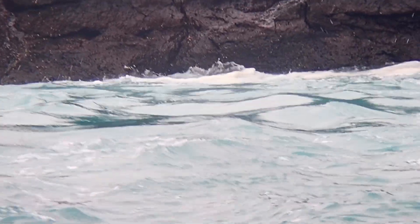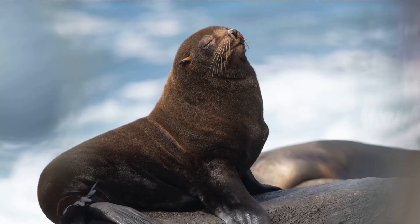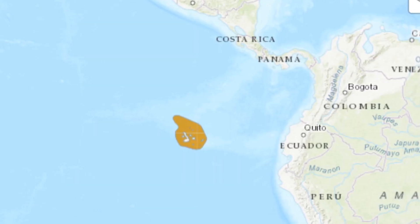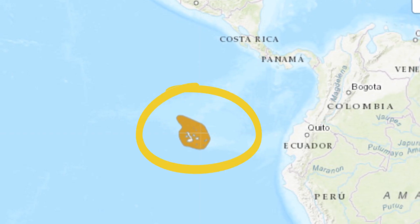Let's dive into the life of one of the most captivating inhabitants of the Galapagos Islands, the Galapagos Fur Seal. As can be inferred from their name, these fur seals only inhabit areas of the Pacific Ocean around the Galapagos Islands.